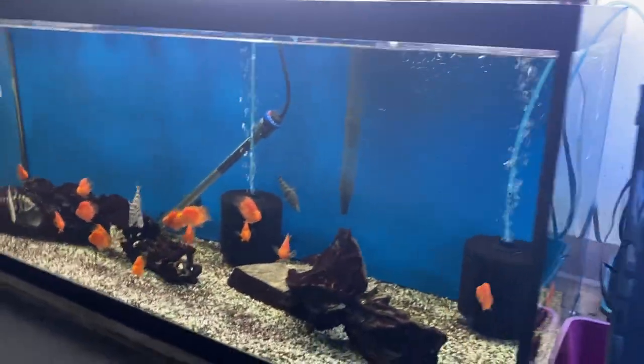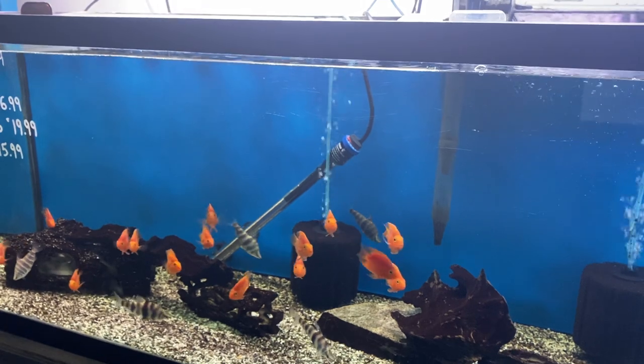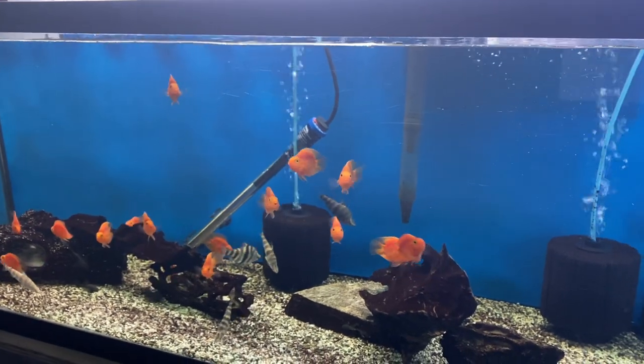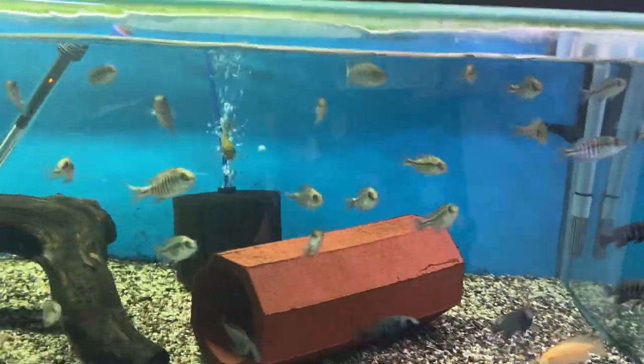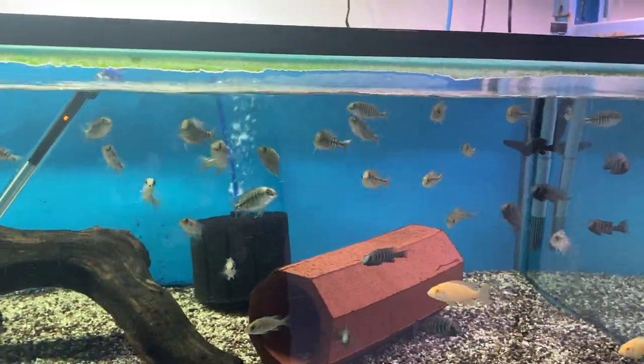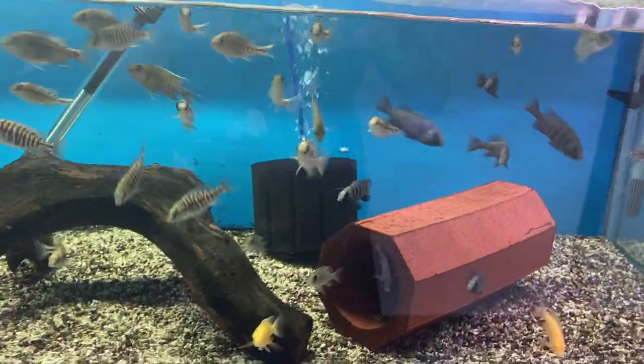Next door these guys are good to go. We've got purple blood parrots, there's one spanner barb here, marbled headstanders and some bushy nose plecos. Up above we've got tangerine tigers, star sapphires, lemon jakes and albino eureka reds.